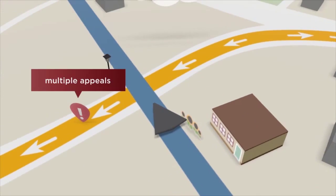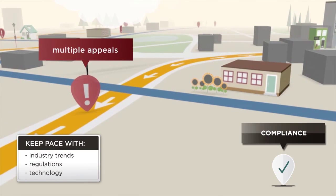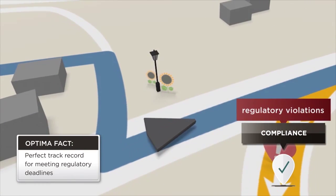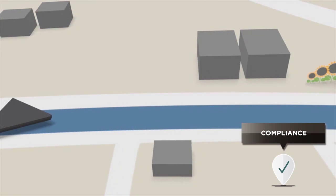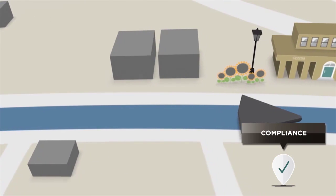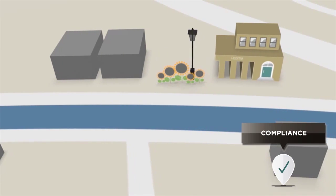For starters, rehab professionals trust Optima for our commitment to keeping pace with industry trends, regulations and technology. We are the only provider with a perfect track record for meeting regulatory deadlines. Our on-staff full-time PT, OT and ST clinicians help us translate regulatory requirements into ongoing product development, giving customers the peace of mind that they are always in compliance.